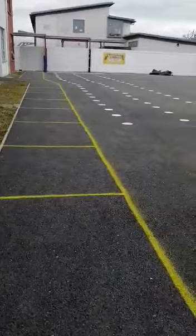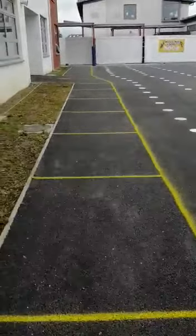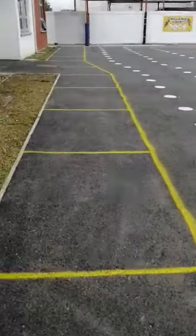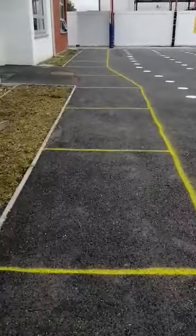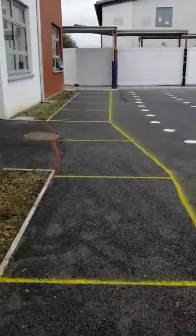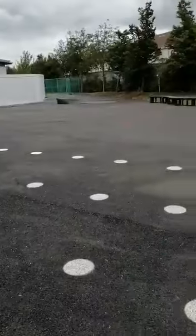And then the whole way up this pavement here we've marked out a two-meter social distance. This is the path that you'll walk along with your moms and dads into school on Monday morning. It brings you the whole way around to the side of the building — I'm just going to pan right for a minute.